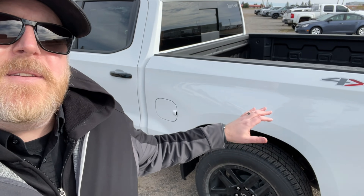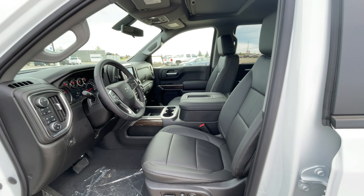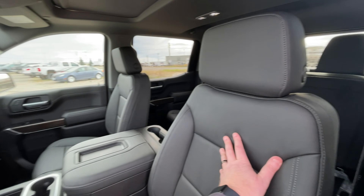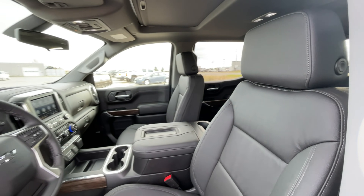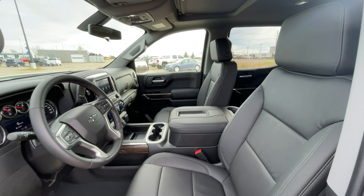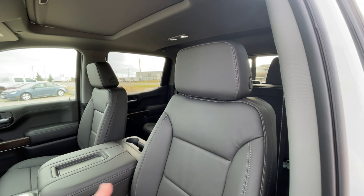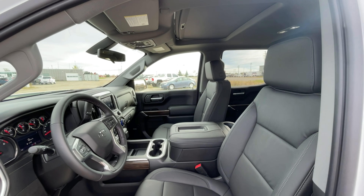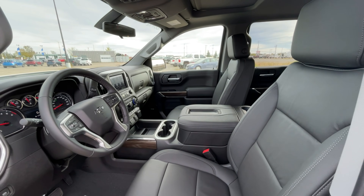One thing I forgot to mention: there are only three colors available when you get the RST Redline — white, black, and Quick Silver Metallic. We did also add the bucket seats to this one. If you get leather in the RST, you have to get the bucket seats — that option is only $685 Canadian, which I think is a great buy, especially if you don't need six-passenger seating up front. The leather package itself, option code CXH, is $995 Canadian. Both are well worth it, even for resale value.